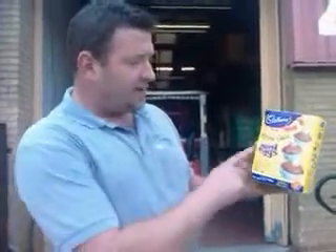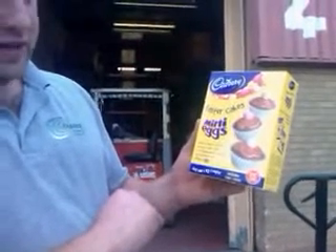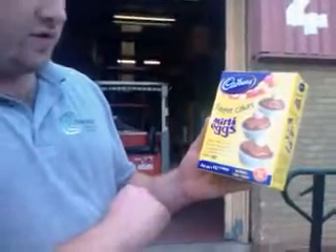Right, we've got some Cadbury's Mini Egg Easter Cakes here. I know it's not Easter, but it's a kids baking kit. They're in date till the end of October.